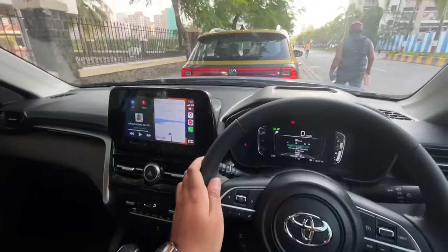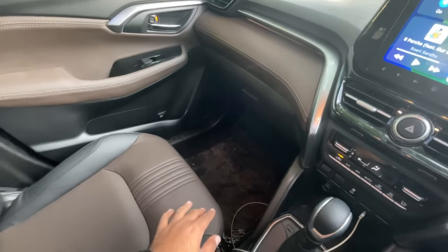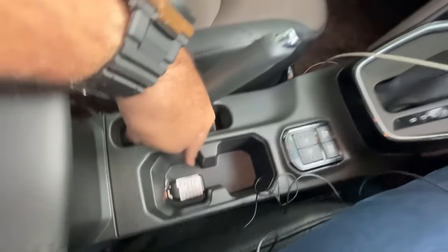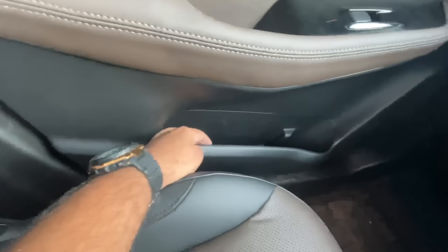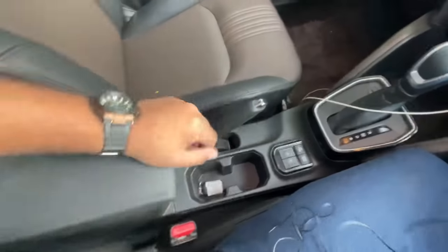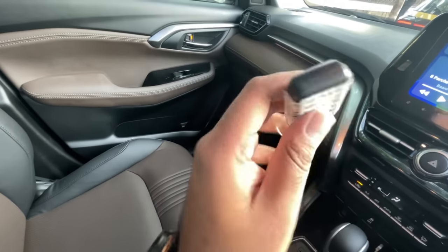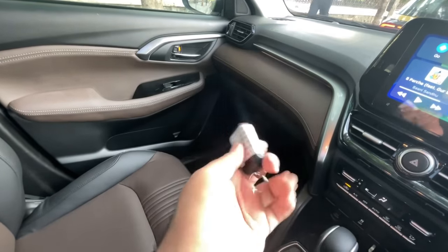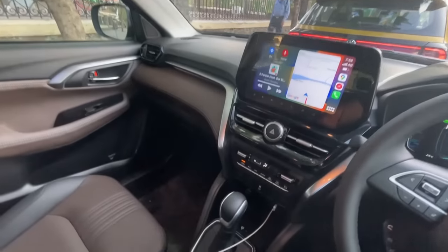Before moving to the Tiguan's cabin, here are the Highrider's storage spaces: a couple of cupholders, a wide one-litre bottle holder on the doors, storage areas, and an adjustable armrest that opens for extra space. The key is exactly the same as on every Maruti car from the Celerio to the Brezza and Grand Vitara.